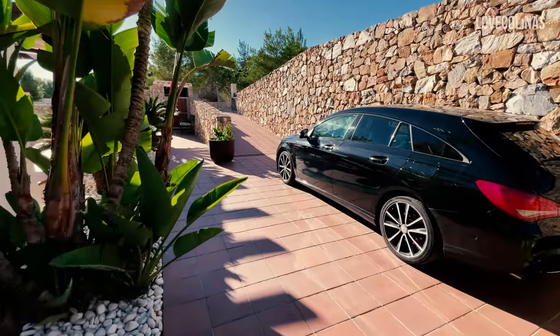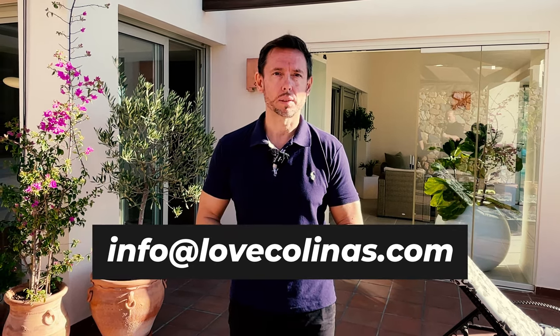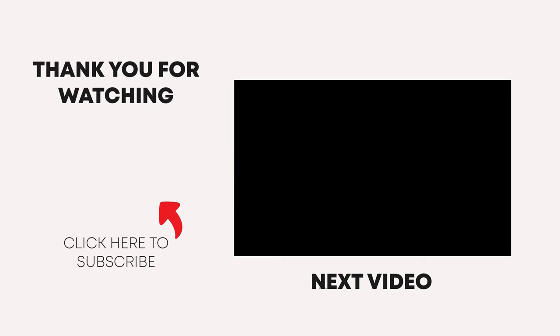In case you'd like more information about this property, to book a viewing, or to buy it, make sure you contact us at info@lovecolina.com. Don't forget to subscribe to our channel if you haven't already, and give us a thumbs up — that'll keep the channel going. Can't wait to see you guys next time!